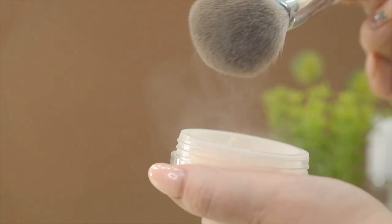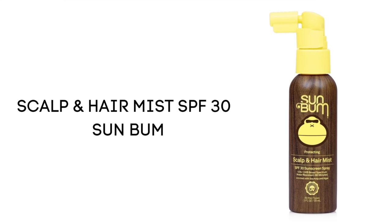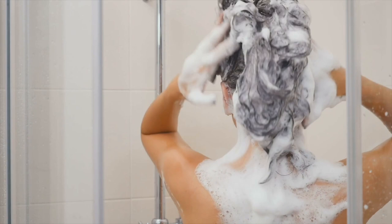Besides using exfoliants, always use sunscreen on your scalp. You can use a regular spray or powdered sunscreen, or there are sunscreens explicitly made for scalps, like the Scalp and Hair Mist SPF 30 from Sun Balm — you can use that too.